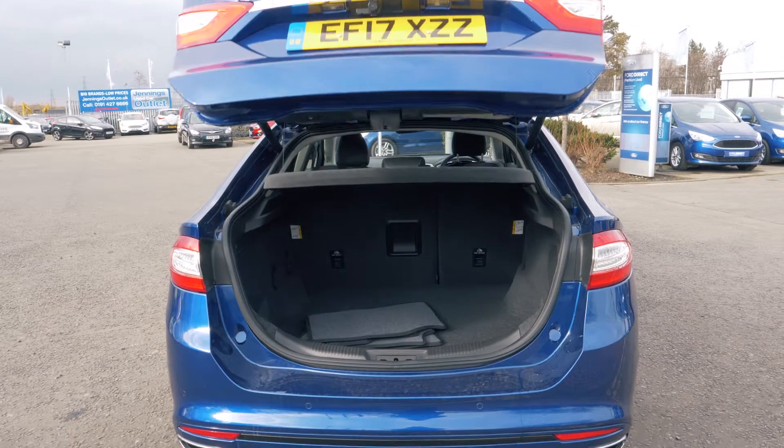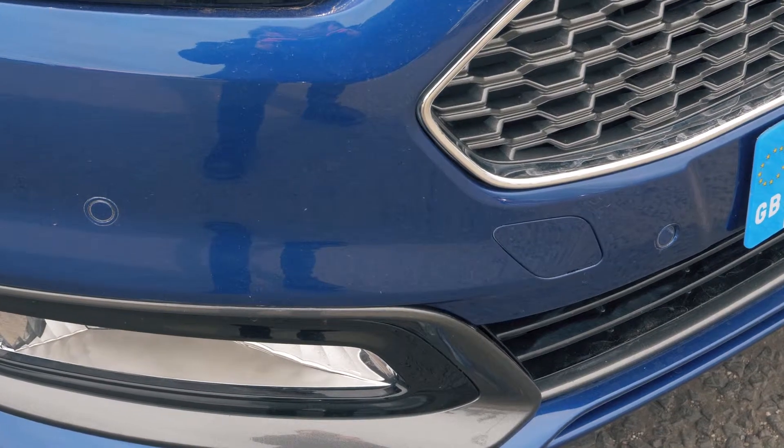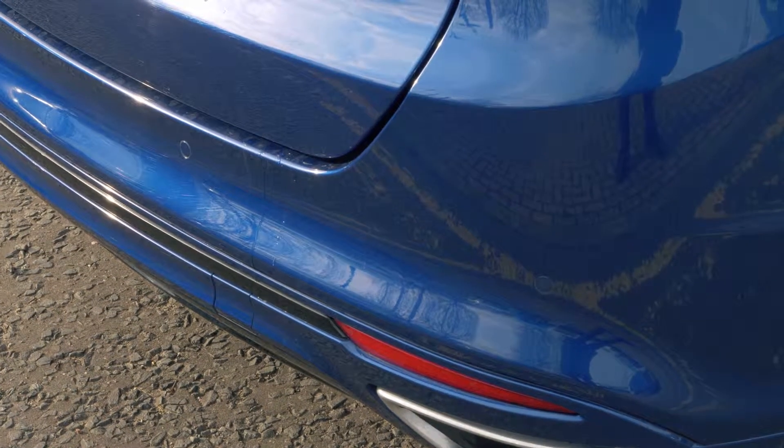There's tons of room available in the boot and it has a power tailgate, which is always handy. Front and rear parking sensors are also included to help you out in tight situations.